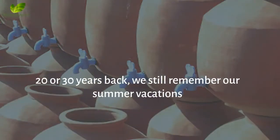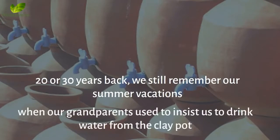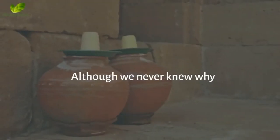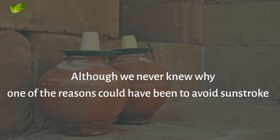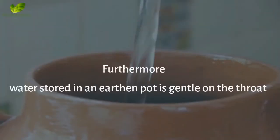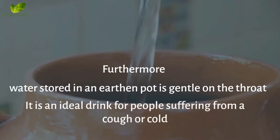Benefit 5: Gentle On The Throat. 20 or 30 years back, we still remember our summer vacations, when our grandparents used to insist we drink water from the clay pot instead of refrigerated water. Although we never knew why, one of the reasons could have been to avoid sunstroke, and another reason could be to avoid the sudden temperature change which could make us sick. Furthermore, water stored in an earthen pot is gentle on the throat. It is an ideal drink for people suffering from a cough or cold.